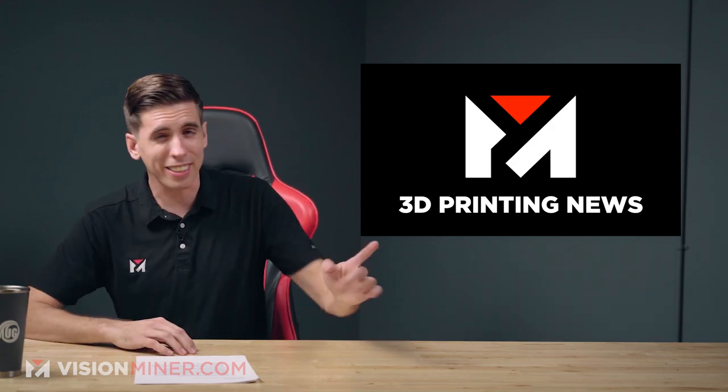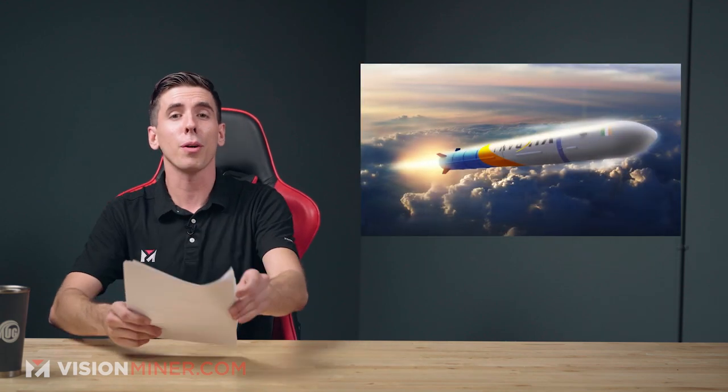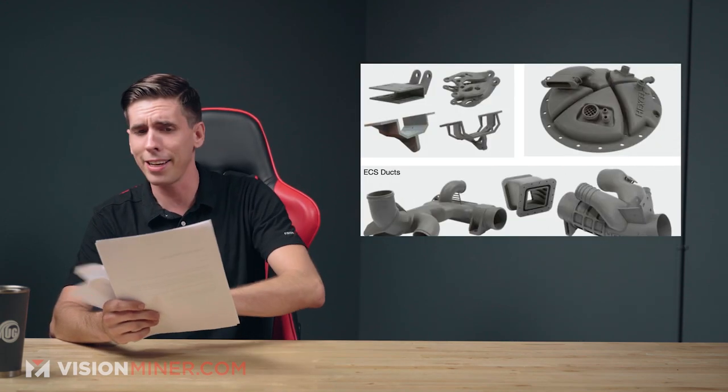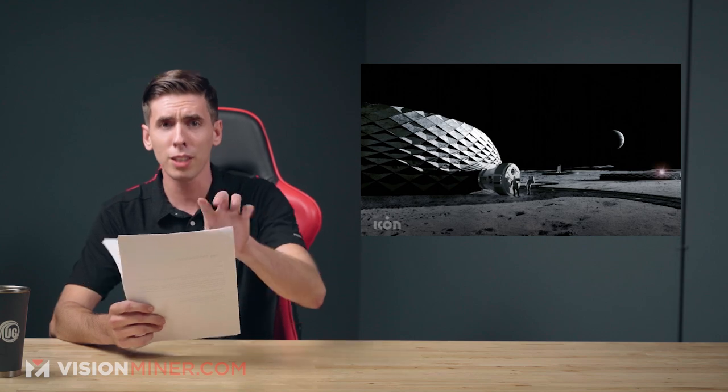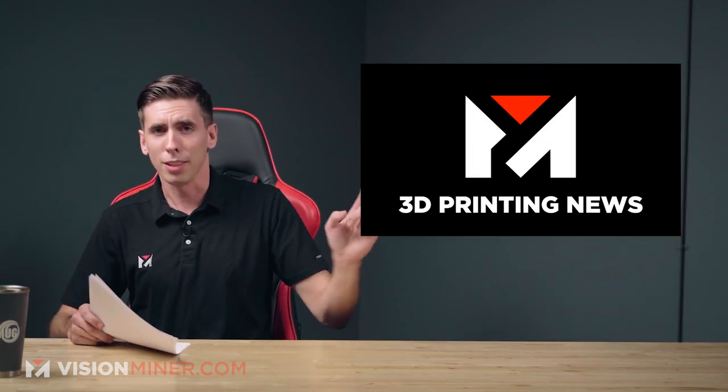Welcome back to Vision Miner 3D printing news. Today we're getting into a lot of cool stuff — everything from fully 3D printed rocket engines, new materials, printing infrastructure on the moon, Navy military stuff, and a bunch more. It's going to be awesome, so let's get started.